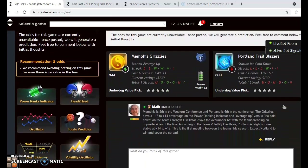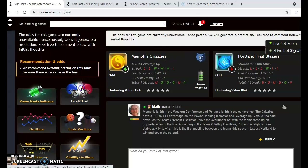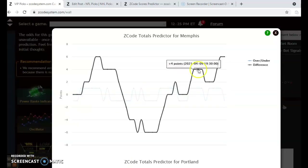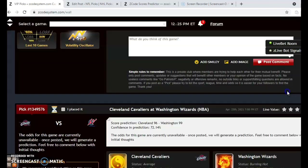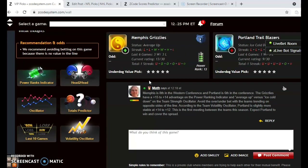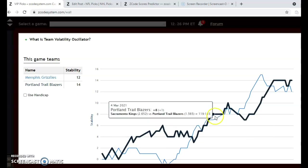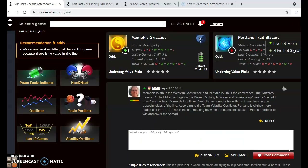The Memphis Grizzlies and the Portland Trail Blazers: Memphis is currently eighth in the Western Conference and Portland is sixth. The Grizzlies have a plus 15 to plus 14 advantage on the power ranking indicator, although Memphis is on a downward trend — they were as high as plus 23 just a few days ago. Looking at head-to-head matchups, the teams have not yet played this season. Considering the over/under, Memphis is trending well over the line and Portland is trending well under the line, so it's best to avoid the over/under in that scenario. Portland is plus 14 and Memphis is plus 12, showing moderate to very high stability.